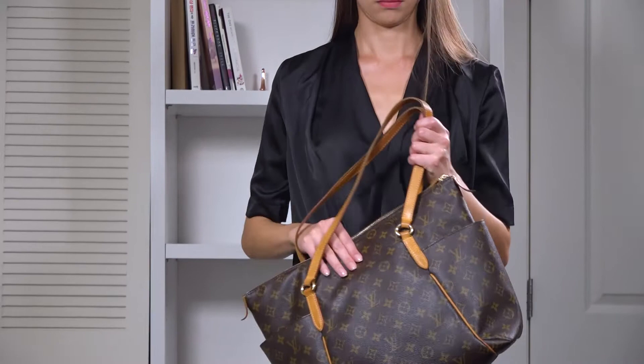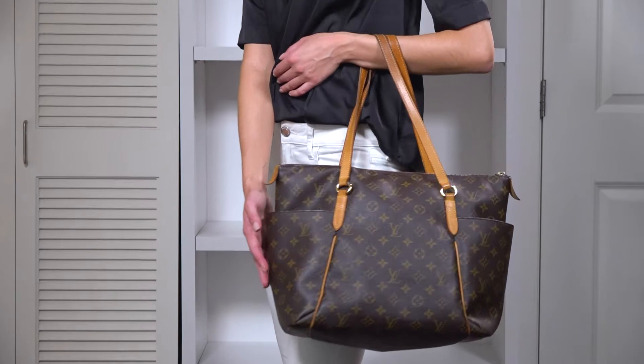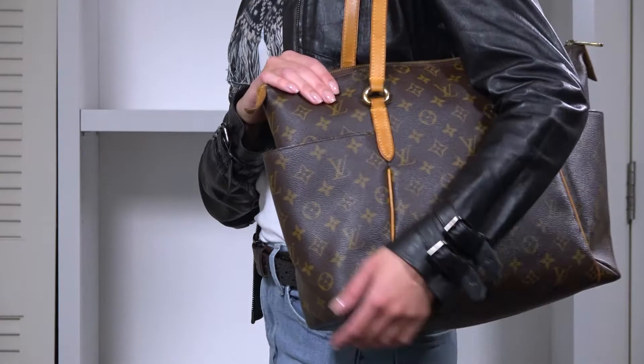For a daily look, you can match the bag with a simple black shirt and white jeans. Black matched with the classic monogram color pattern will make sure you look elegant yet comfortable. Or how about this: on a winter day, you have a striped scarf around your neck, a leather jacket and leather boots, and a t-shirt and jeans on. You'll look casual with the pretty patterned bag on your shoulder.